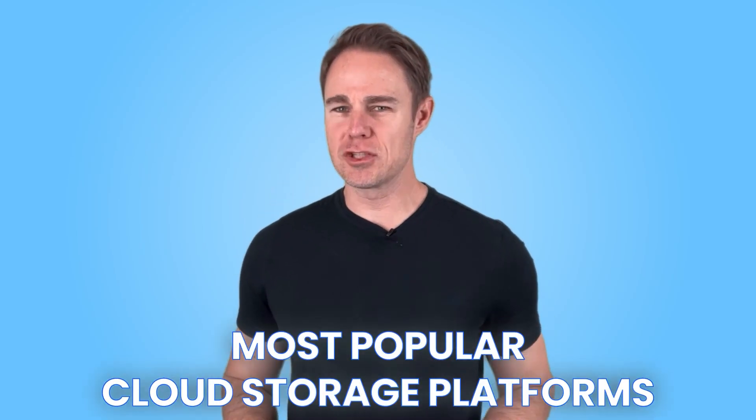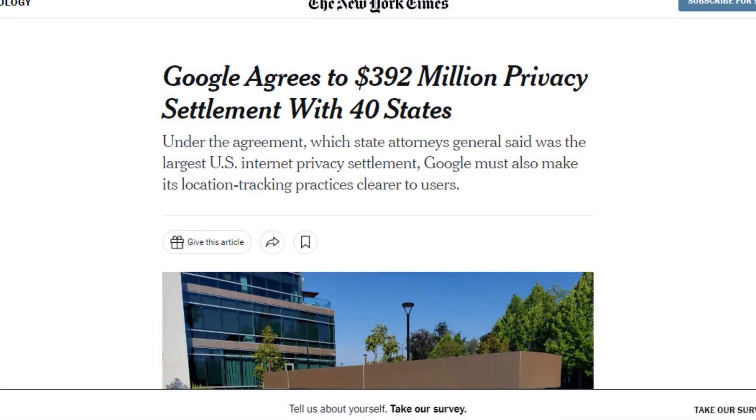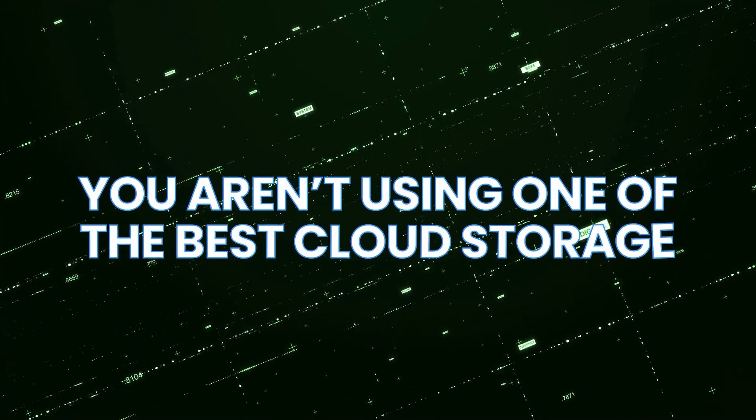If you use the most popular cloud storage platforms, your cloud storage experience might just suck. We've all been there before — we began using a cloud storage platform only to learn more about their questionable privacy practices or learn that they just had a data leak. That's a clear sign that you aren't using one of the best cloud storage providers, which you'll learn more about in this video.